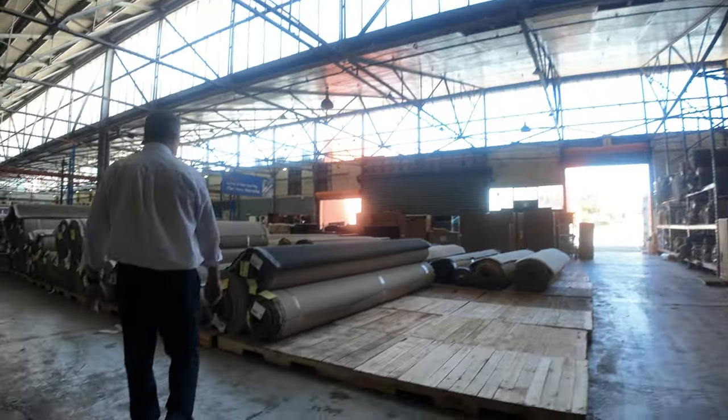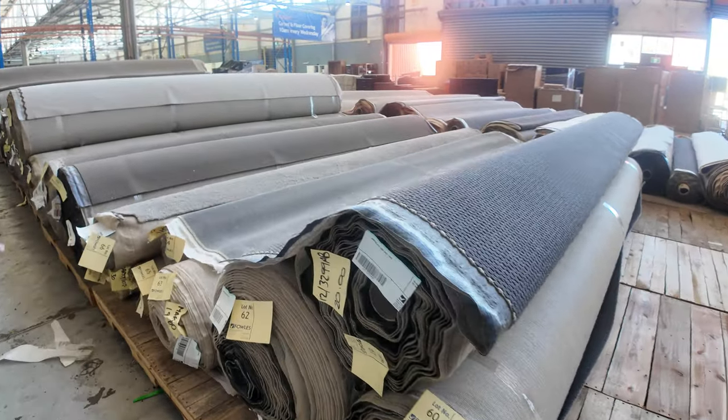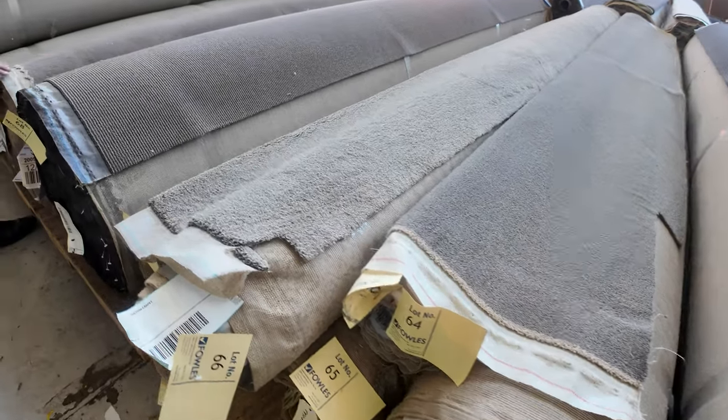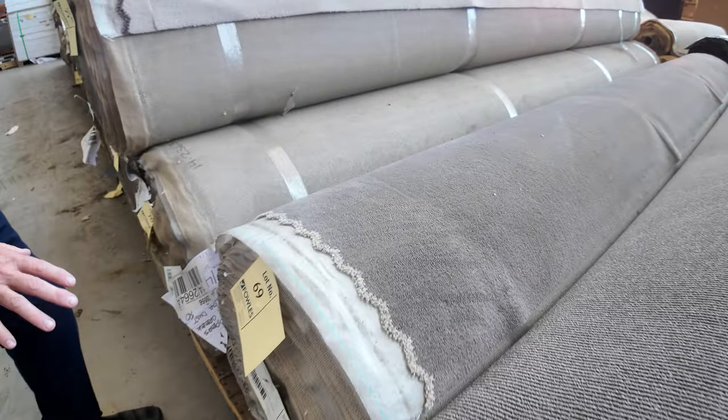Back onto the carpets now. Some good multiple rolls getting through here — charcoal loop piles and some more twist piles. Lot number 63 is a nice lighter grey, same as 64. Working our way through, we're getting into this solution dyed nylon carpet. Lot number 69 — we've got 4 colours here.